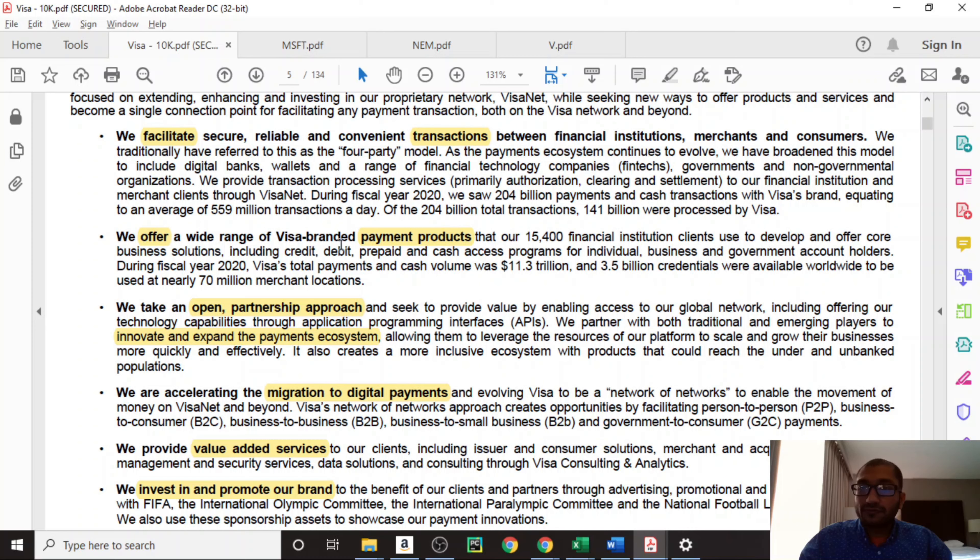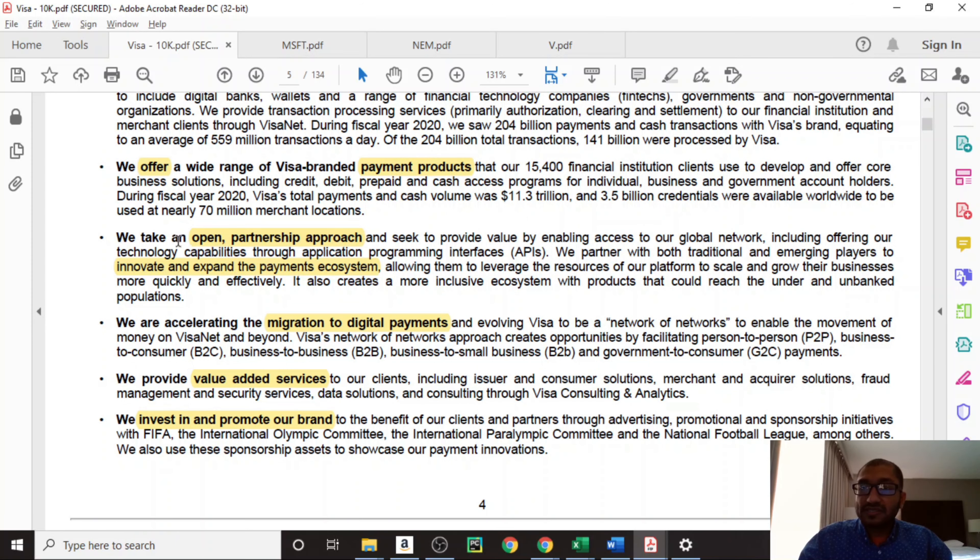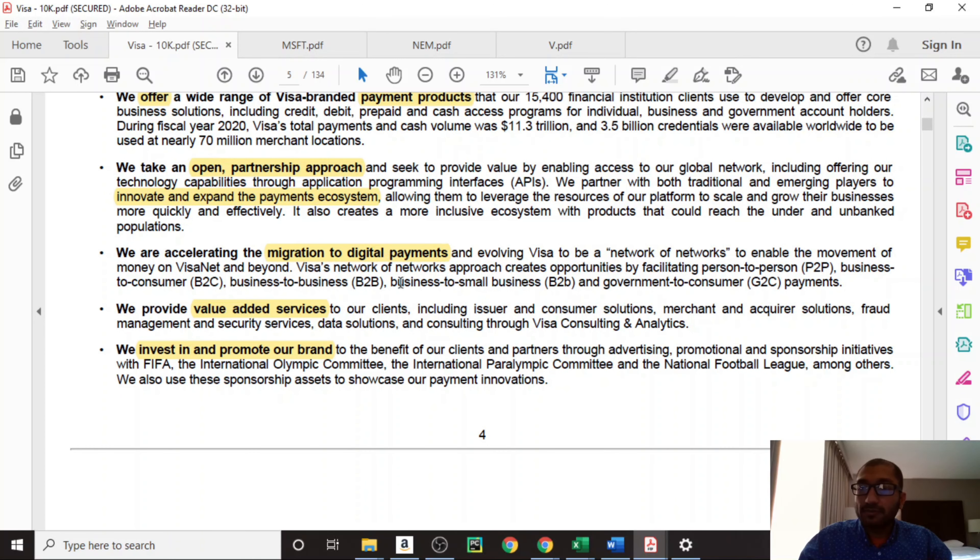It offers a wide range of Visa-branded payment products. Visa takes an open partnership approach where it innovates and expands the payment ecosystem. Visa is accelerating the migration to digital payment, provides value-added services, and invests in and promotes its brands.